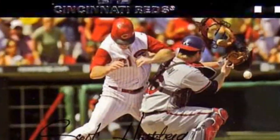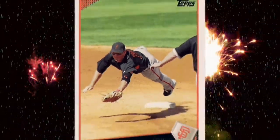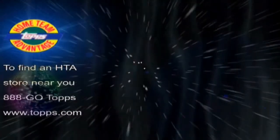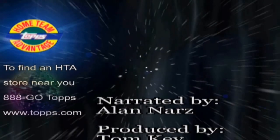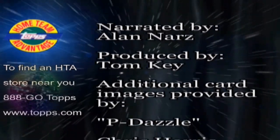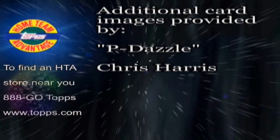Brace yourself — history and heroics have always looked great on cardboard. Thanks for watching Topps TV and learning more about cool collecting styles. Now make sure you stop by your local card stores. They are the experts and they can teach you lots more cool ways to collect.